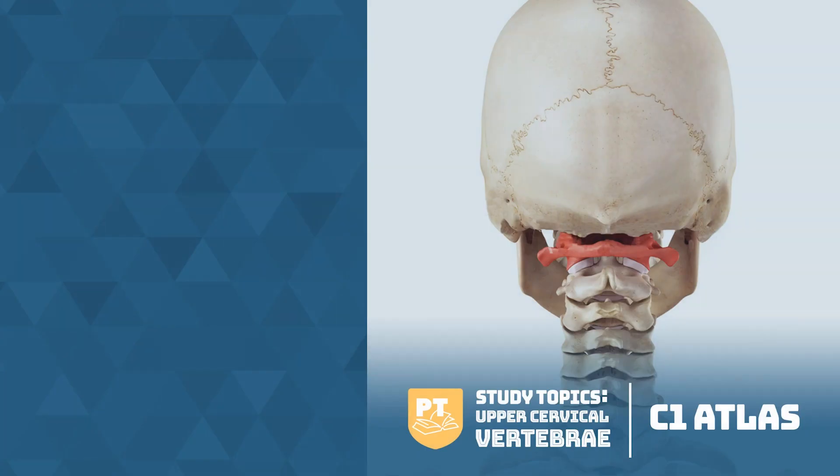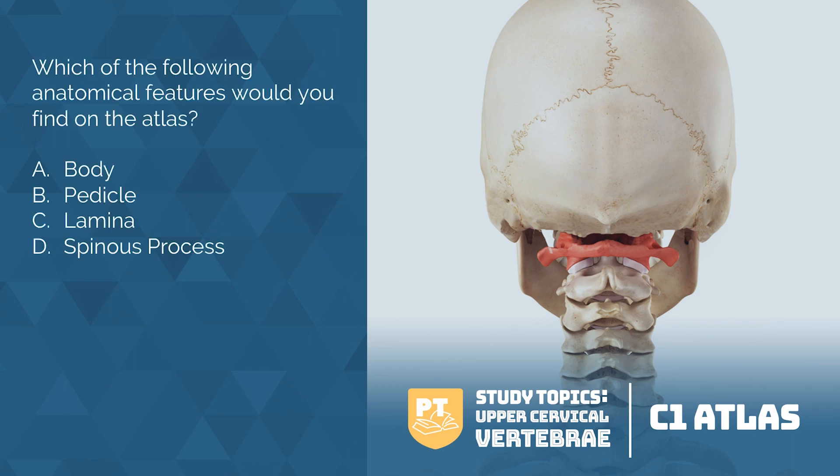Let's start by reviewing the atlas. Which of the following anatomical features would you find on the atlas: body, pedicle, lamina, or spinous process? Feel free to pause and work your way through this question.